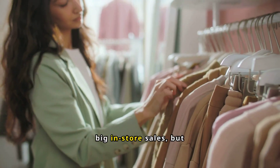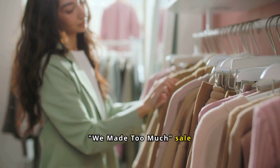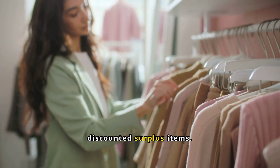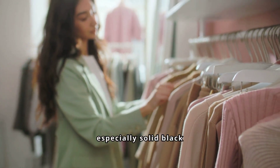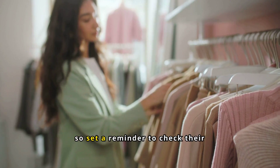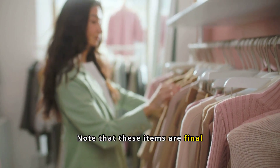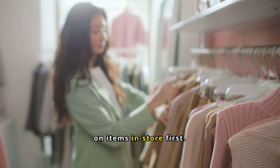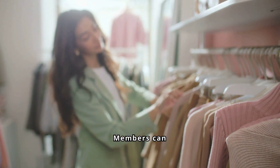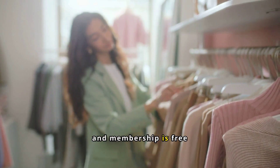Lululemon rarely has big in-store sales, but every Thursday they offer a We Made Too Much Sale online featuring discounted surplus items. Popular items, especially solid black ones, sell out quickly, so set a reminder to check their website. Note that these items are final sale, so it's advisable to know your size by trying on items in-store first. Members can exchange in-store or get store credit for these returns, and membership is free online.